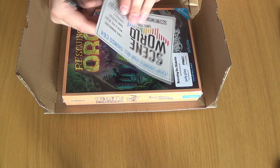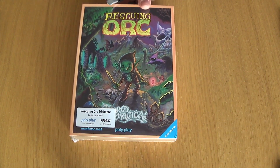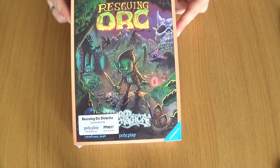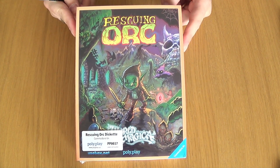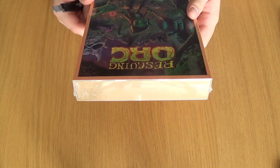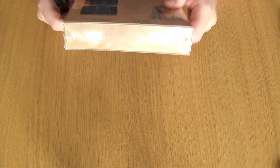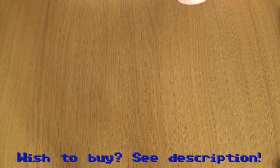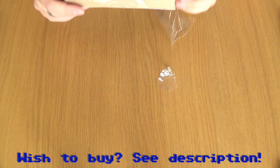I will look at this later. This is the Special Edition of Rescuing Orc by Juan Martinez — disc version. I was tempted to get the cartridge version, but I would have had to wait for quite a bit of time, because that's not released yet.